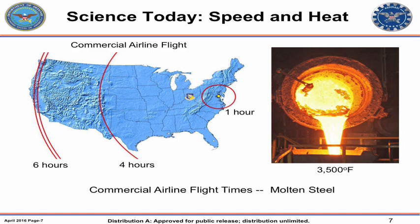Another area we're working on is the speed of travel. Right now, if you've navigated commercial air travel, you're looking at about five hours to get to the west coast, around four hours to get to Denver. Commercial airliners travel on average about 550 miles an hour, balancing loads and fuel usage. If they go faster, you get friction from heating, and that can get up to almost the temperature of molten steel — about 3,500 degrees Fahrenheit.